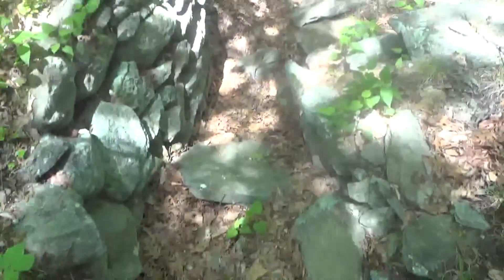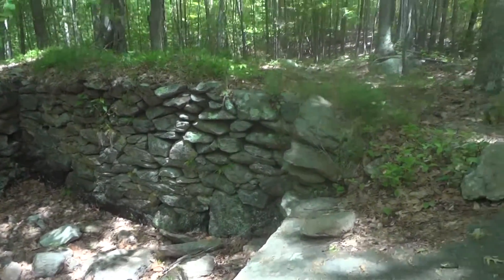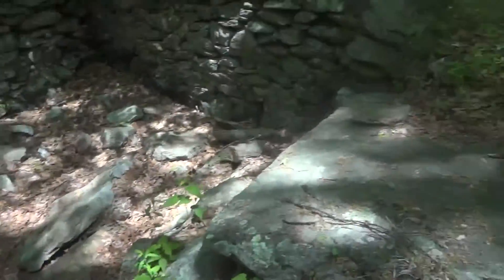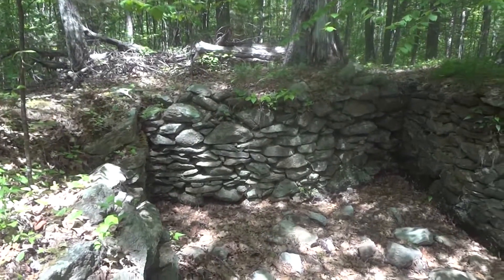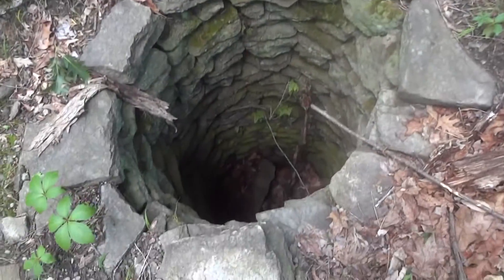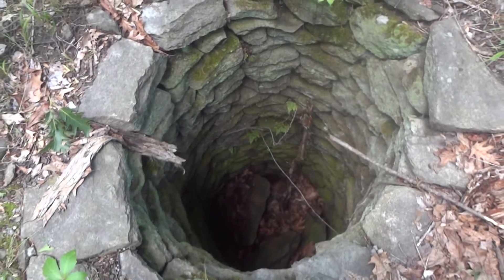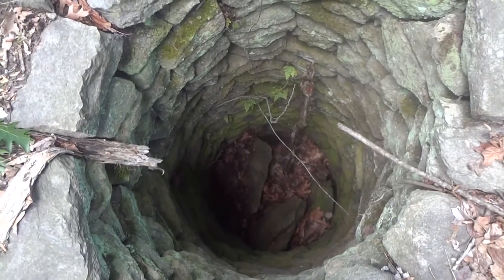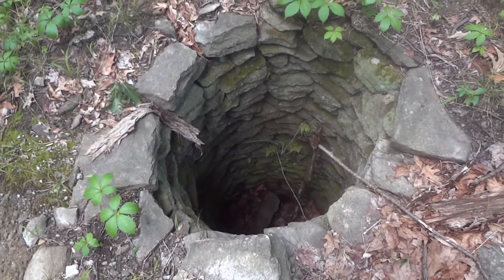Neat little cellar hole here, not very big, but I'm sure somebody beat me to it — interesting find though. Middle of the woods, kind of a neat find — a well. This place has been metal detected to death so not much hope here, but still kind of neat to check out stuff like this.